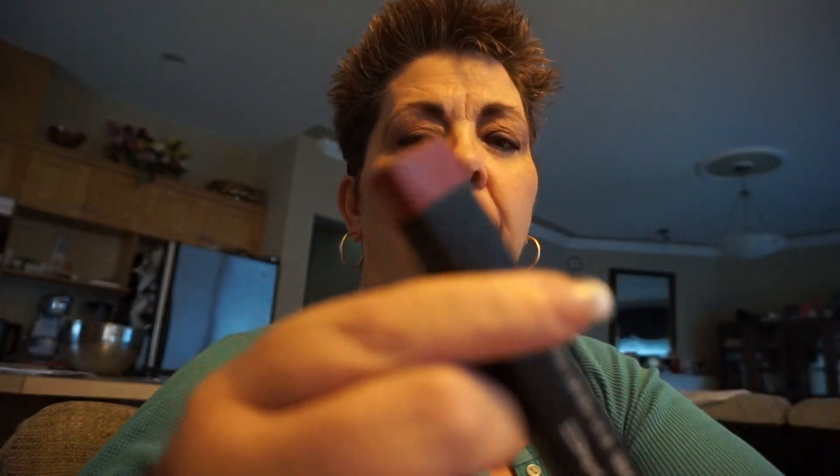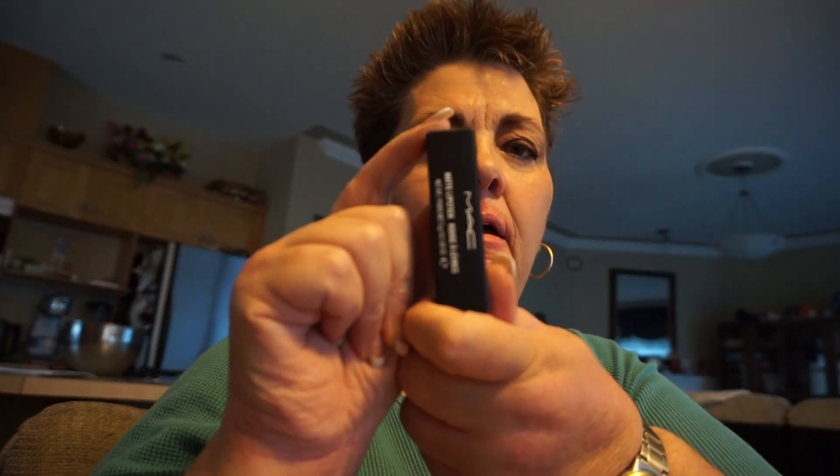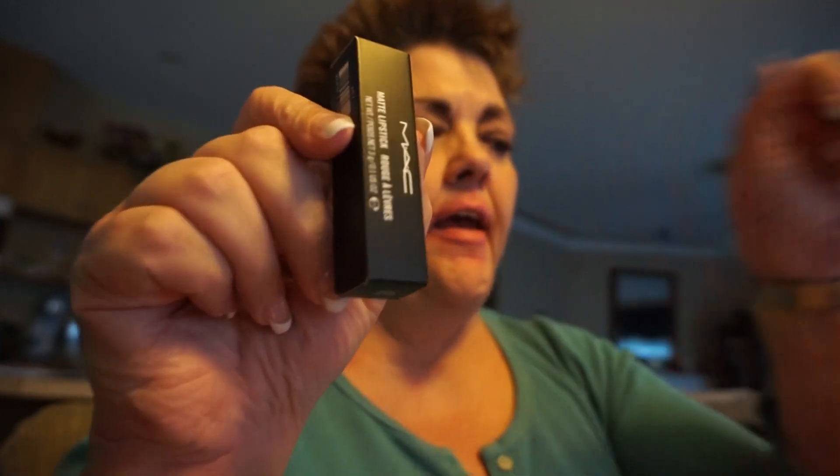I got a lip pencil called Whirl — it goes with a lot of lipsticks and it's very popular, so check that out when you have time. And then I got a lipstick called Velvet Teddy, which reminded me of my husband Ted, and I like the color. So I got both of these today at MAC.